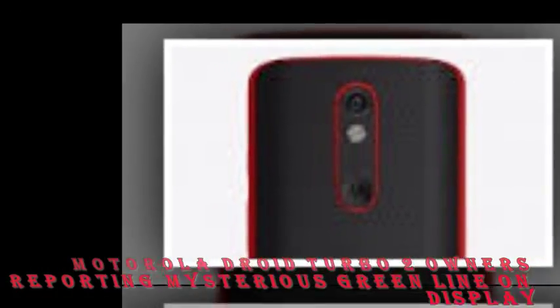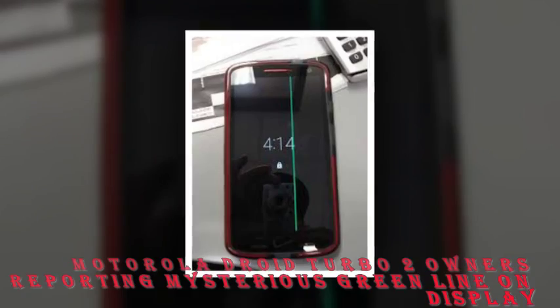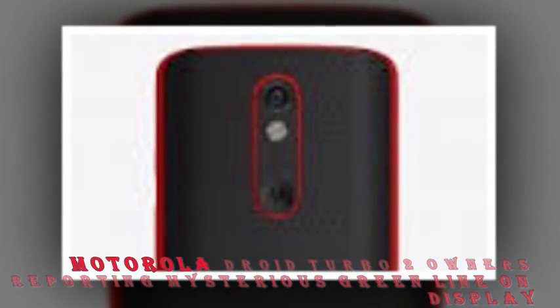Coming back to the issue, users say the green light is almost always there when the display is on, with some even saying that it widens with time. There's no information yet on whether it's a software or hardware issue.